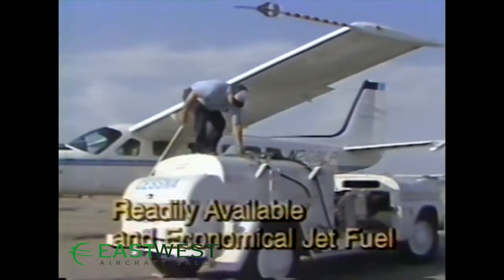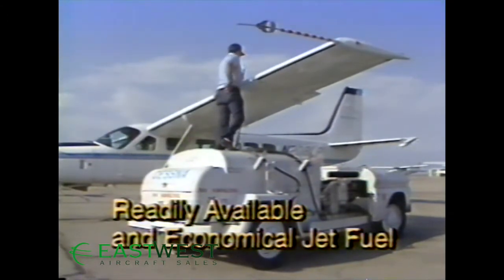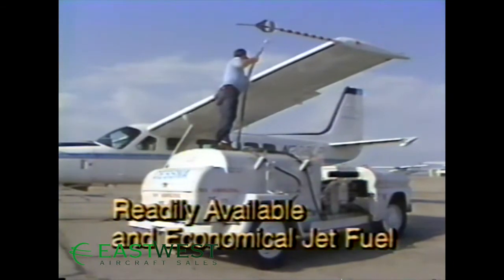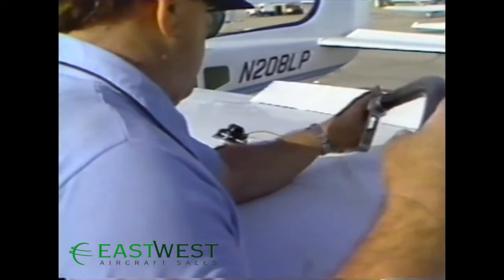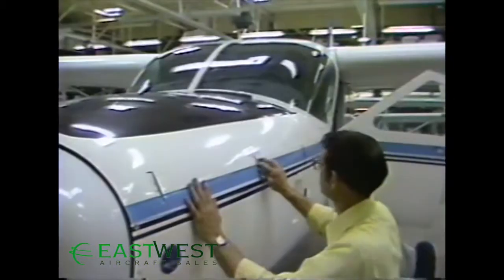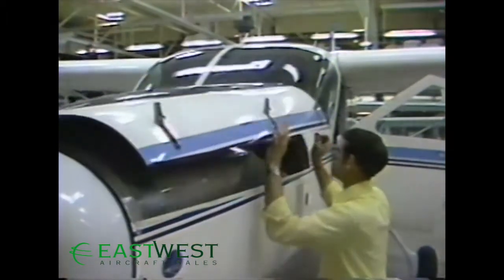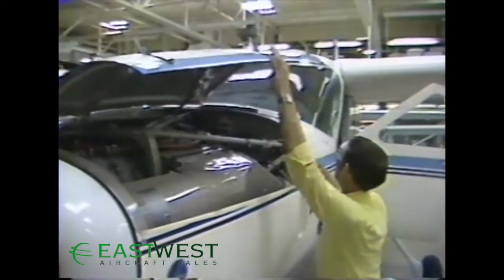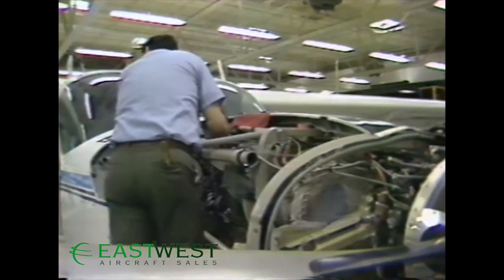The Caravan 1's PT-6A power plant burns readily available jet fuel — a must for international utility aircraft, since some areas have limited supplies of avgas. Not only is jet fuel more abundant, it is between 20% and 40% less expensive than avgas. We designed the Caravan 1 for exceptional maintenance accessibility. The entire cowling is built for quick and easy inspection of the engine compartment, and the PT-6A power plant is itself remarkably accessible. You can do a complete hot section inspection and replace any hot section part without removing the power plant.